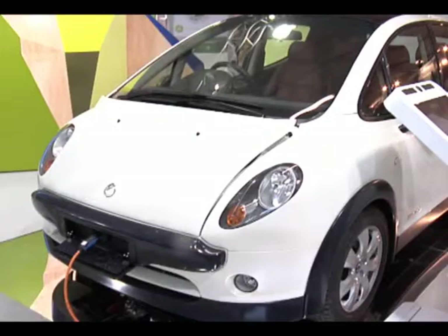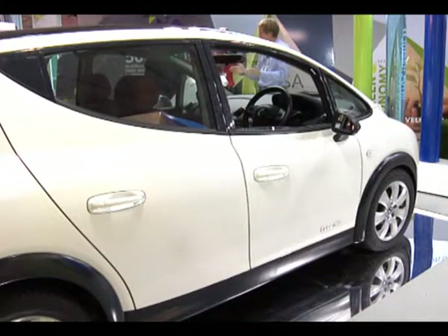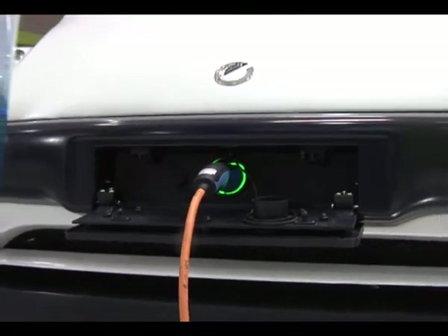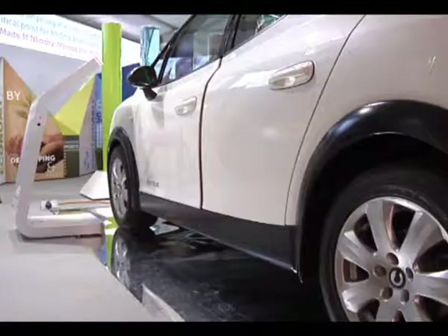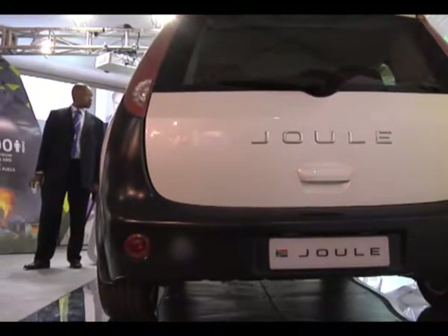This is the Joule, South Africa's first electric car. It was designed by Optimal Energy, a Cape Town based company. The car was designed and built in South Africa. It's completely South African innovation and it's a full electric car, which means it's battery operated. You can charge it from a wall plug and then drive with it.